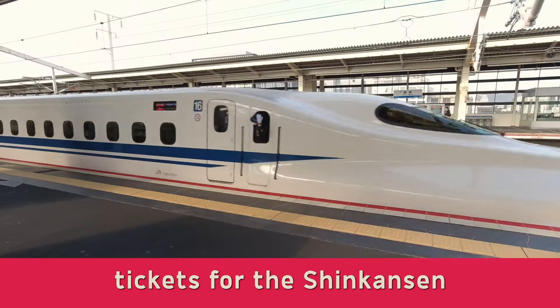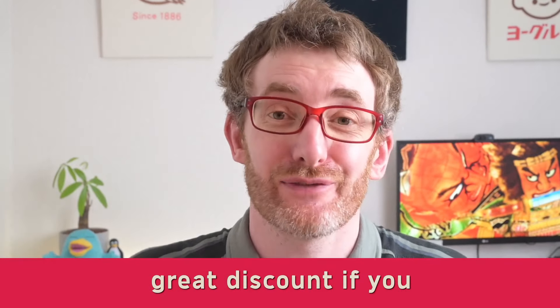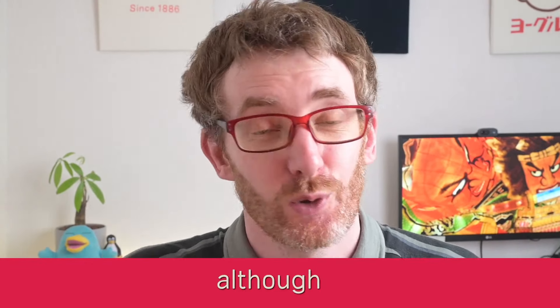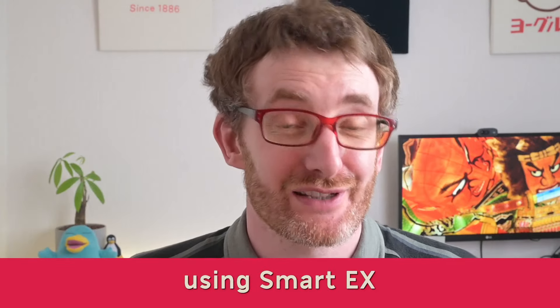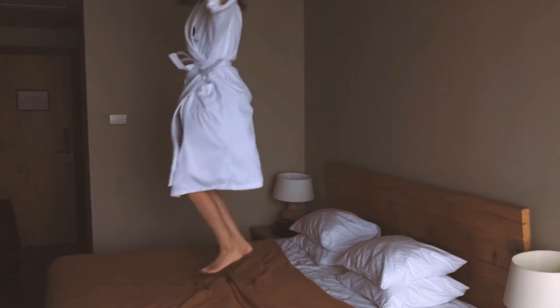Smart EX lets you book Shinkansen tickets from your phone or PC, and you might get a great discount if you use it early enough. But although it's convenient, using Smart EX might be the dumbest move you make. I'm going to tell you when you want to avoid using Smart EX, what to do instead, and how much you can save — which might be as much as the cost of one night's hotel stay.